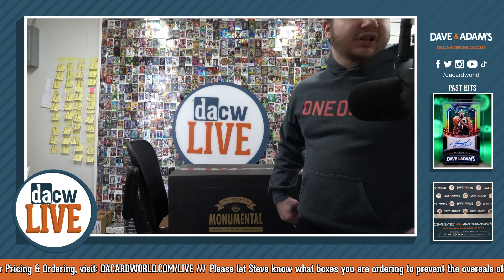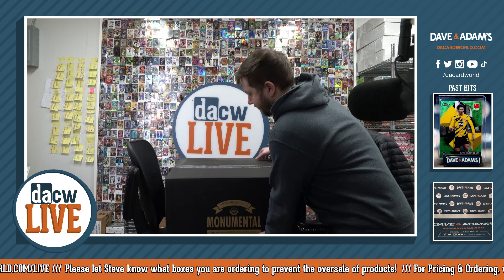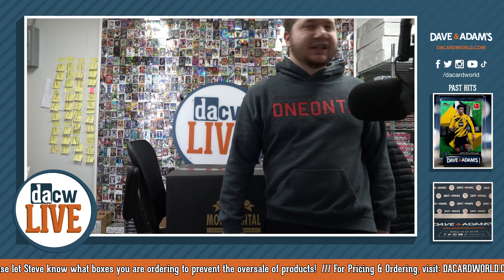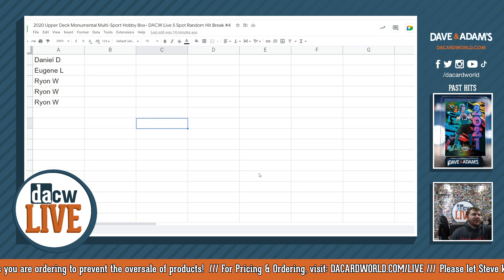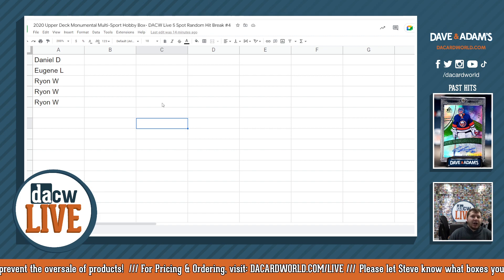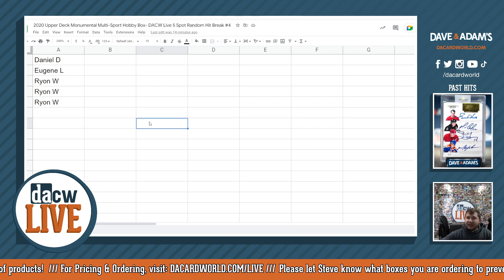Welcome everybody to our 2020 Upper Deck Monumental Multi-Sport Hobby Box five-spot random hit break number four. We got five items in this beautiful box. Before we open it up, let me show you who's in this break: Daniel D with a spot, Eugene L with a spot, and Ryan W with three spots. Without further ado, let's get into it.